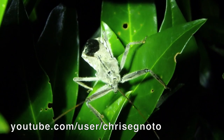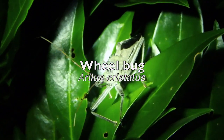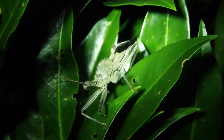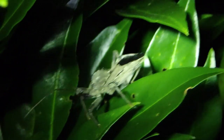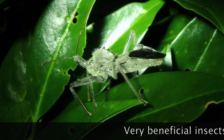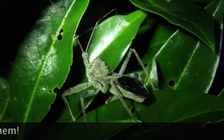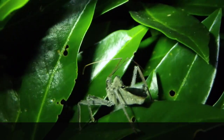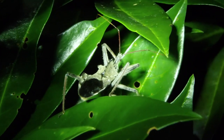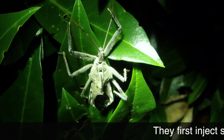Hey guys, look at this guy — this is a wheel bug, which is a type of assassin bug. That's a little over an inch. Look at that wheel coming off its thorax. This is actually truly a bug too — not just an insect, but this kind is called a true bug. Shield bugs, stink bugs — those are all true bugs.